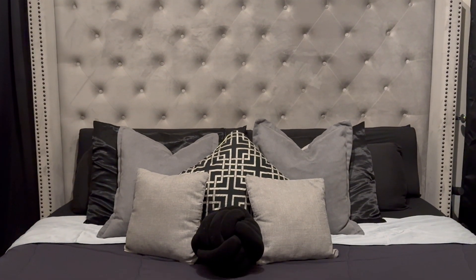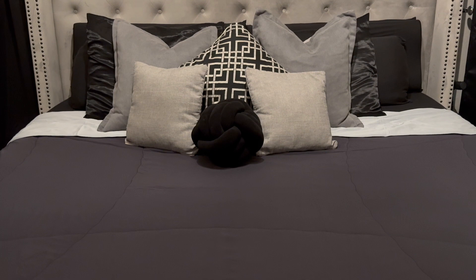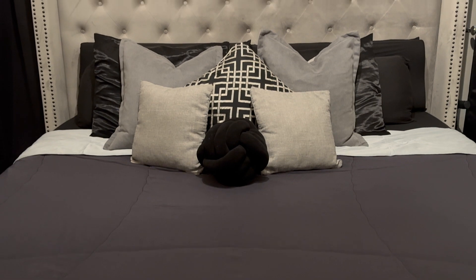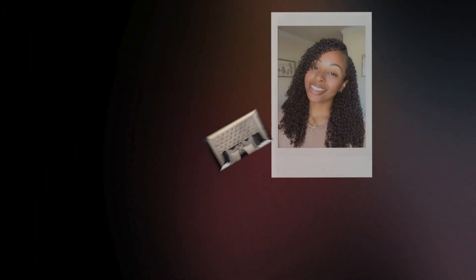My bed refresh is now complete thanks to BuyShure and EllieGear on Amazon. Be sure to check out both of their storefronts, as they are linked in the description box down below. I hope that you all enjoyed watching me refresh my bed. If you did, please be sure to give this video a huge thumbs up, hit that subscribe button and the post notification bell so that you never miss another one of my uploads. I'll see you guys in the next video. Bye!